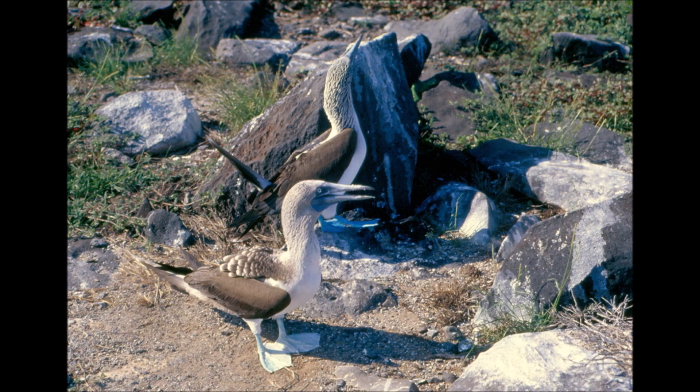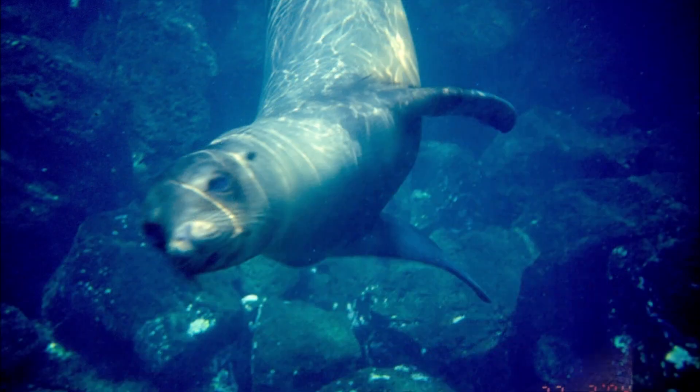There we came across land iguanas and the cacti they fed on. The size of land iguanas, as well as the shade of their skin, depend on the quantity and type of food they have available. These on Plaza Sur were rather skinny, for there was no abundance of cacti around.